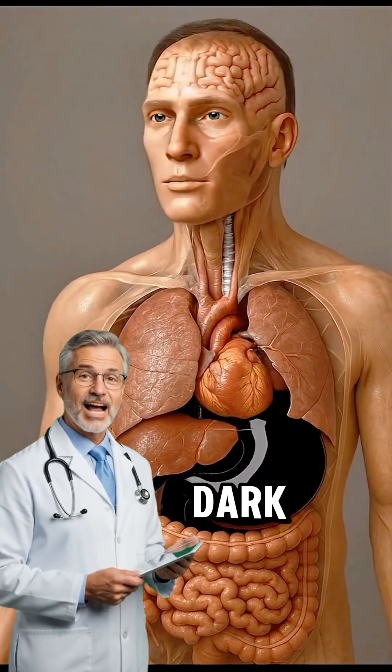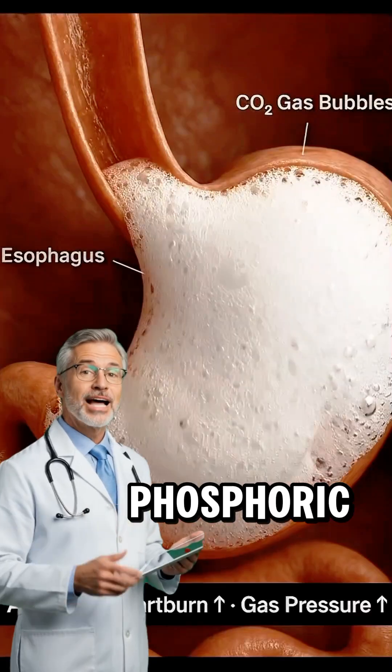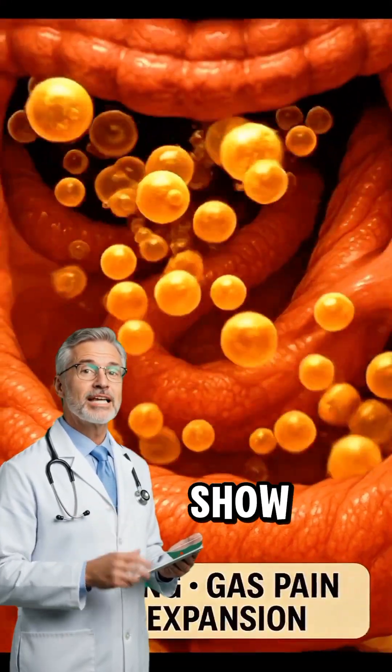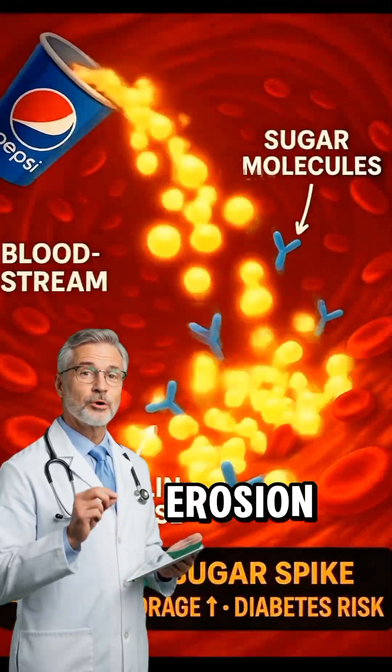The moment that dark, fizzy liquid touches your tongue, massive amounts of sugar and phosphoric acid rush into your mouth, exactly like the visuals show, overwhelming your saliva and starting tooth enamel erosion instantly.